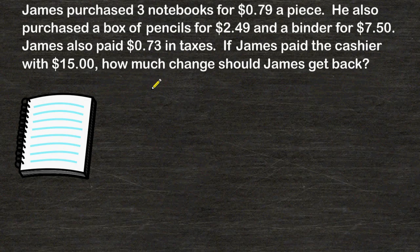In this problem, James purchased three notebooks for $0.79 a piece. He also purchased a box of pencils for $2.49 and a binder for $7.50. James also paid $0.73 in taxes. If James paid the cashier with $15, how much change should James get back?